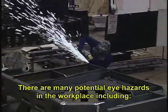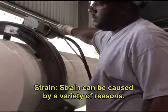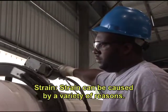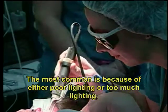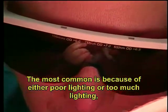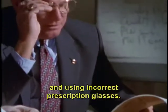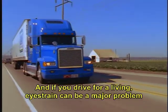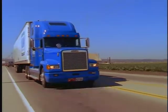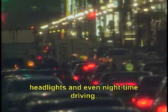There are many potential eye hazards in the workplace, including strain. Strain can be caused by a variety of reasons. The most common is because of either poor lighting or too much lighting, using a computer for long periods of time, and using incorrect prescription glasses. And if you drive for a living, eye strain can be a major problem due to the glare of the sun, headlights, and even nighttime driving.